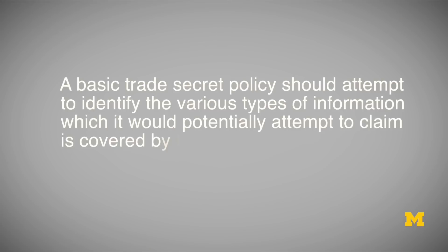A basic trade secret policy for startups should address at least the following aspects. First, it should attempt to identify the various types of information which it would potentially attempt to claim is covered by trade secret protection. It would be very difficult down the road to claim to a court that you have trade secret protection in a certain type of information if you don't have some document or policy, either in hard copy or electronic form, stating that that category of information is something you consider a trade secret. Categories of information that could be considered trade secrets include customer lists, business plans, schematics, source code, manufacturing techniques, and sales techniques. If you would consider these trade secret protection, you should specify that in your trade secret policy.